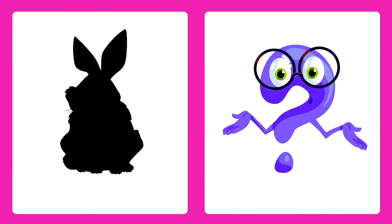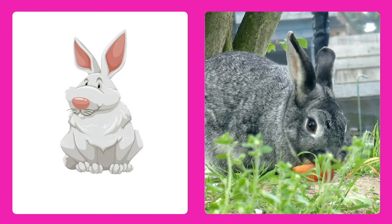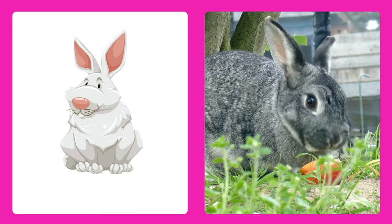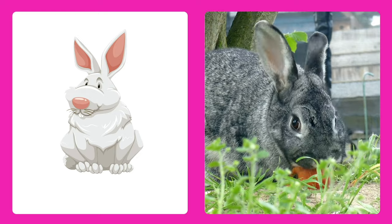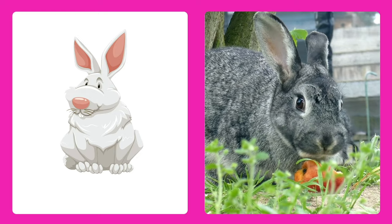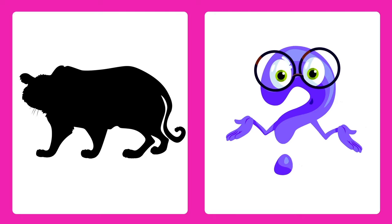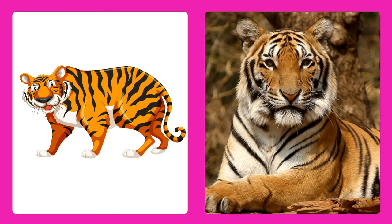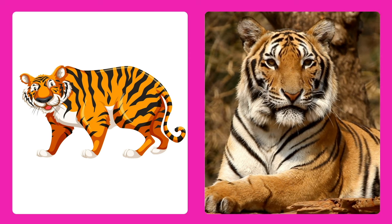Can you guess this animal? It's a rabbit, a cute and furry hopping friend with long ears. Can you guess this animal? It's a tiger! Tigers have orange fur with black stripes and are super strong.